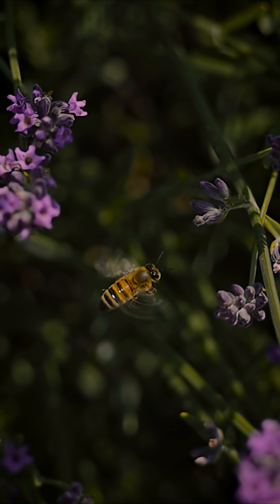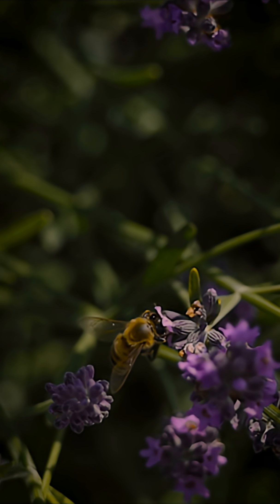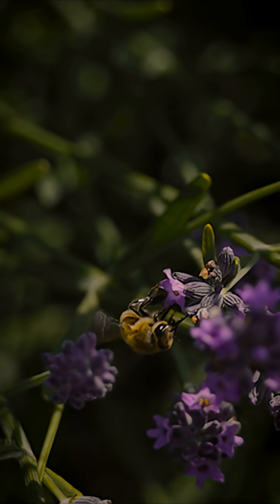That's why you can see some bees go to a flower and they just move right on to the next one, because there is no positive electrical charge.